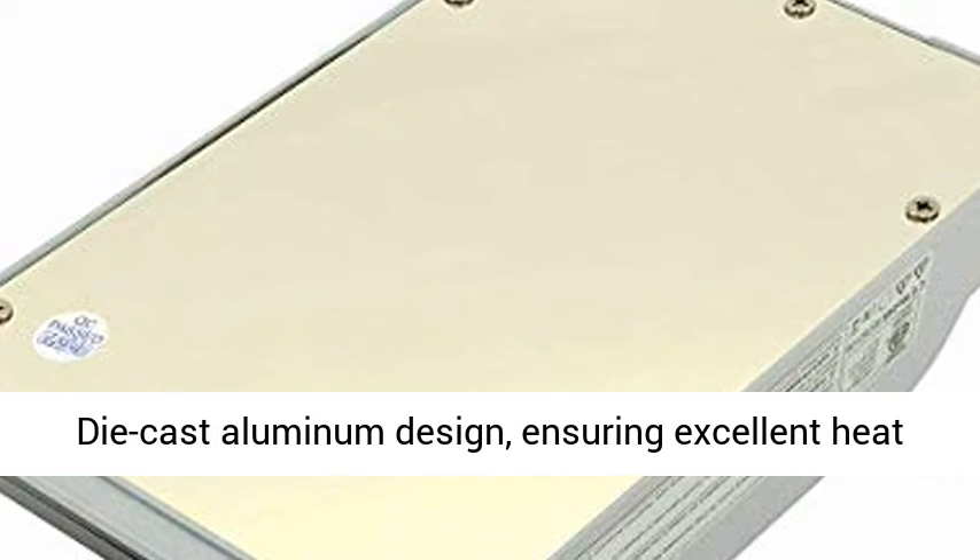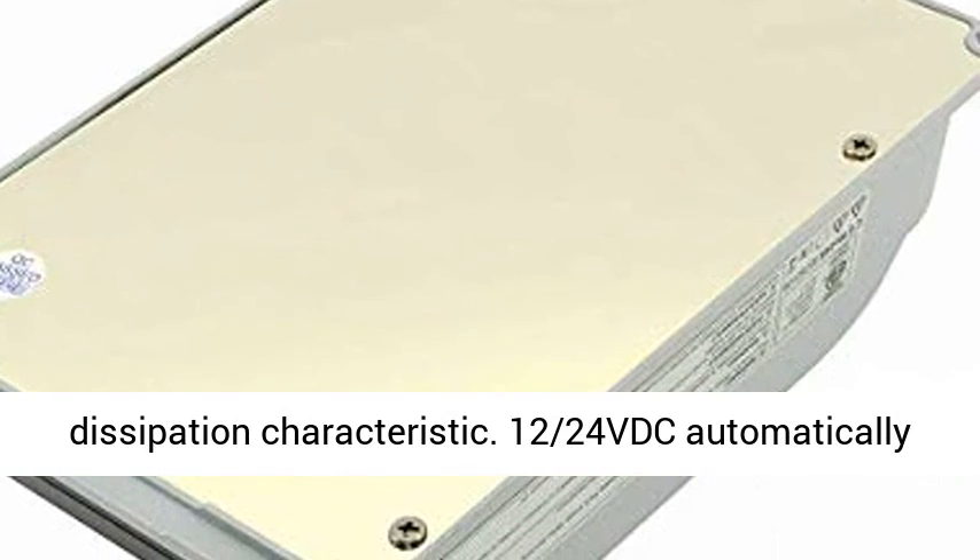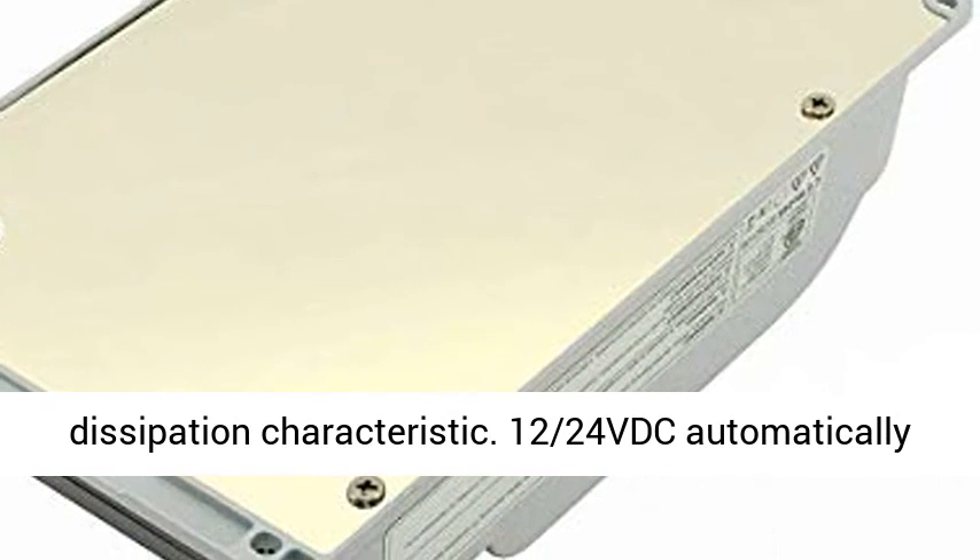Wide MPP operating voltage range. Die cast aluminum design, ensuring excellent heat dissipation characteristics.